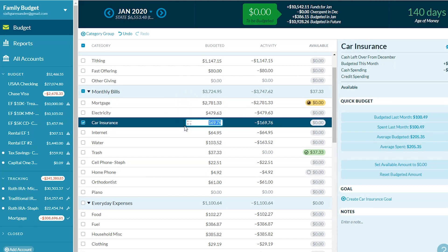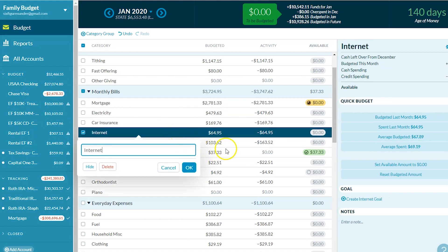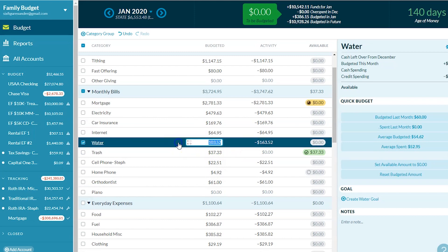Car insurance is $169 — that's for two vehicles, two vans that we're driving right now. Internet is $65, which is pretty steady.